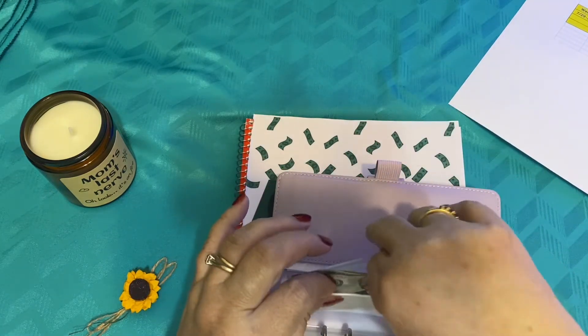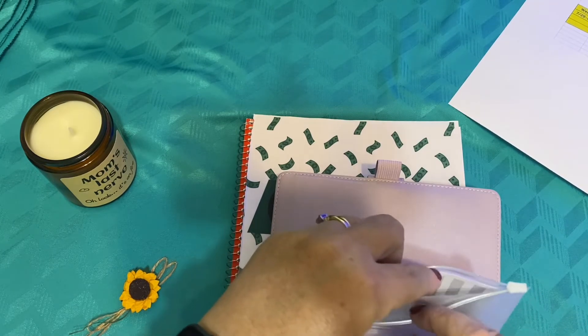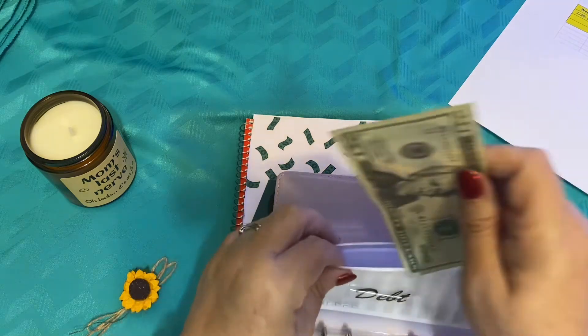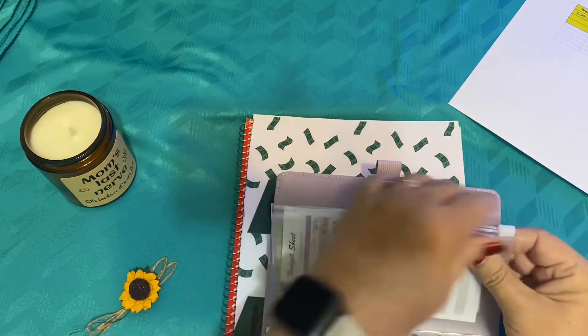And that takes care of our $180 in cash for today. So that will take care of my cash stuffing and my virtual stuffing for week one of August.